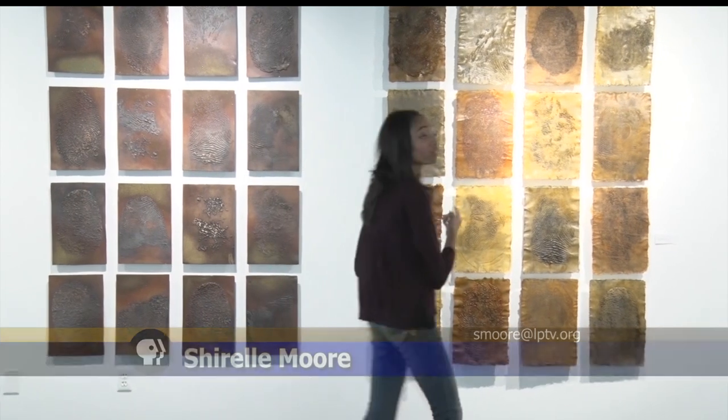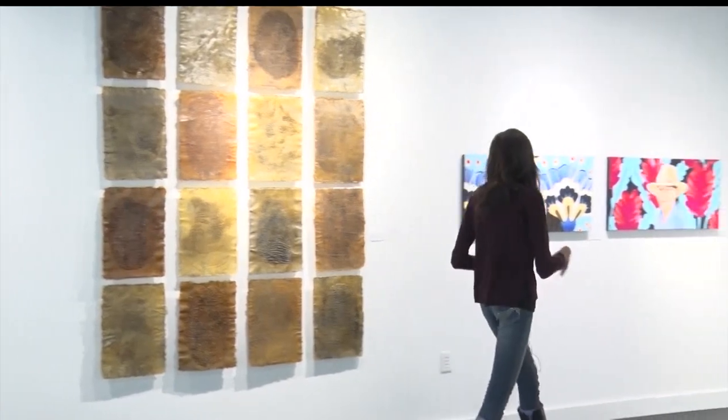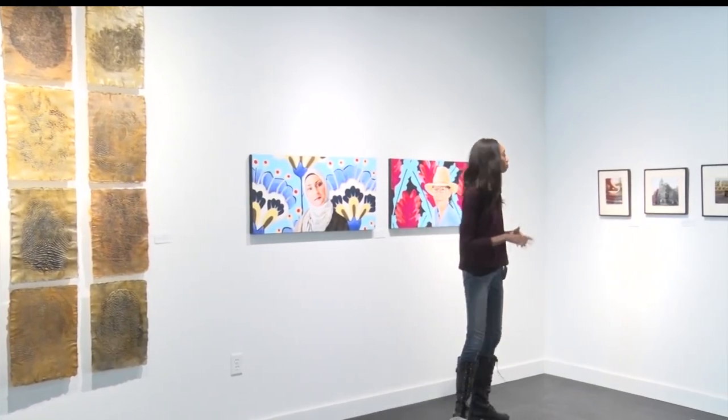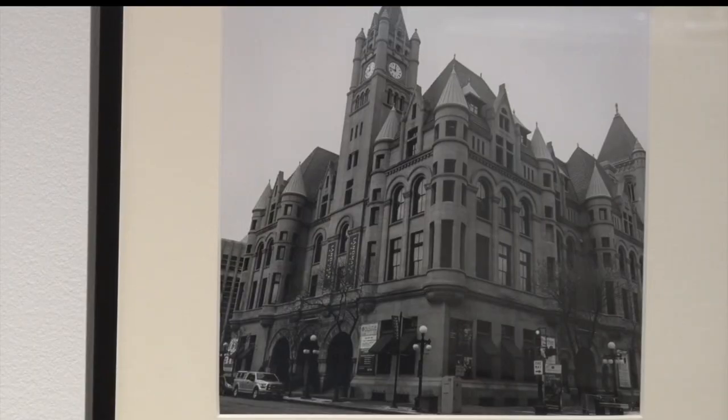One interesting part about this exhibit is learning how the artists created their work. For example, these are all fingerprints — the artist created these canvases using only her fingertips — and then these pictures are created with an iPhone.